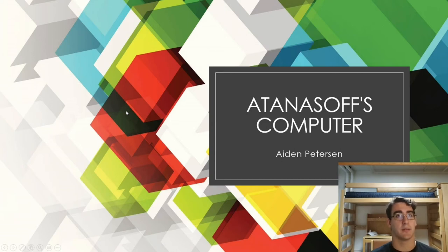Hello! My name's Eden Peterson. I'm a freshman in computer engineering and I decided to do my research on John Atanasoff. I love computers, so I thought it would be a cool thing to research John Atanasoff as he was the creator of the first electrical computer at Iowa State University.